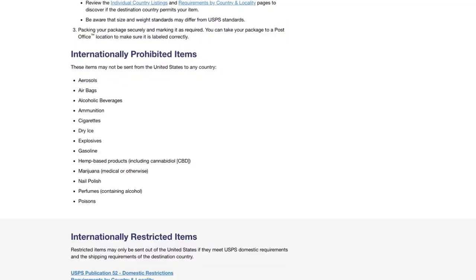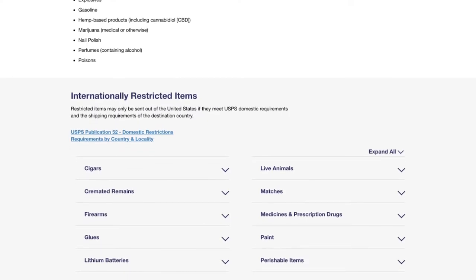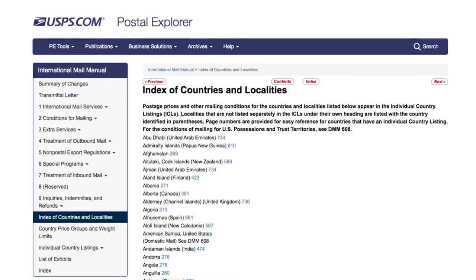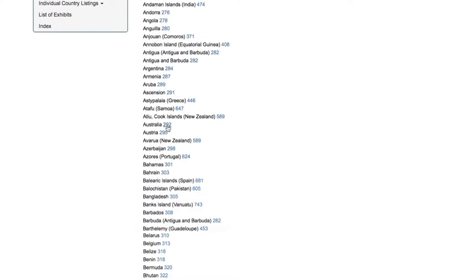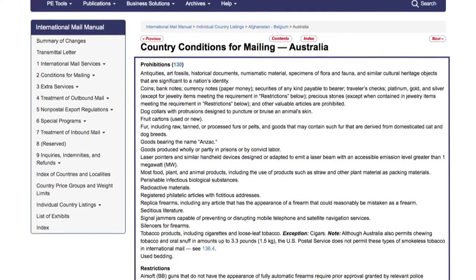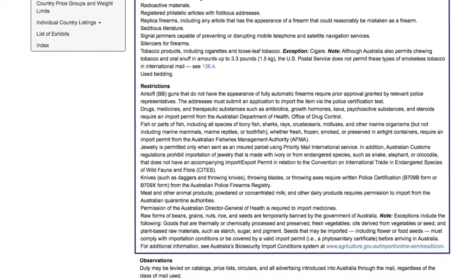For each service, make sure you're not sending something that is restricted or prohibited to be sent to that country. A good rule of thumb is that if you're not allowed to ship it in the States, you're not allowed to ship it internationally either. Use the individual countries and locality listings to double check if that country has any specific prohibitions and restrictions — you could be allowed to send something here but not to your destination country.